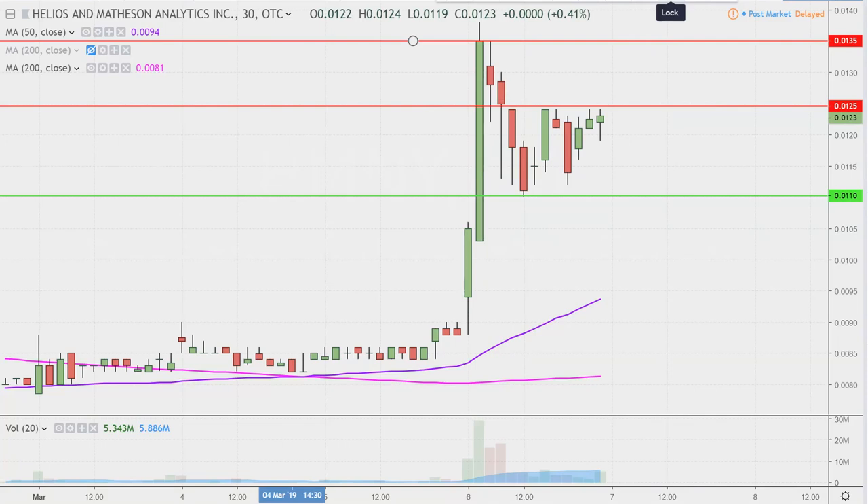All in all, as long as the price starts to go through some healthy consolidation now and chips away at those higher bases, that's what you want to see. So great movement today. Still a couple days left this week — let's see how this one continues to play out.